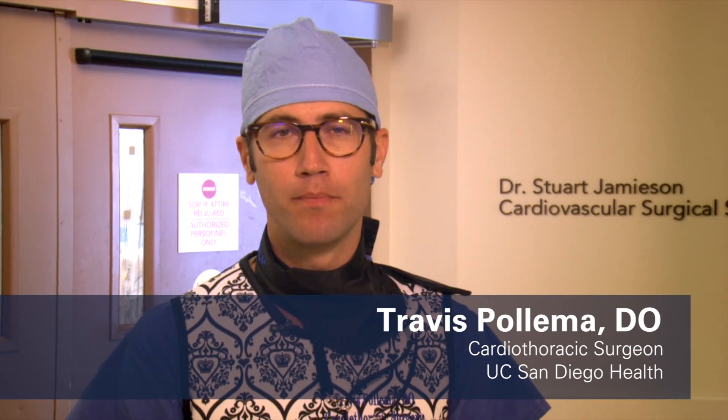I'm Dr. Travis Pallam, one of the cardiothoracic surgeons here at UCSD and part of the lead extraction program. I'm standing outside the operating rooms in the Sulpizio Cardiovascular Center where we perform the lead extractions. Today we just finished a successful extraction of three leads and replaced those three leads, putting us at almost 400 patients with a total combined 800 leads extracted thus far.